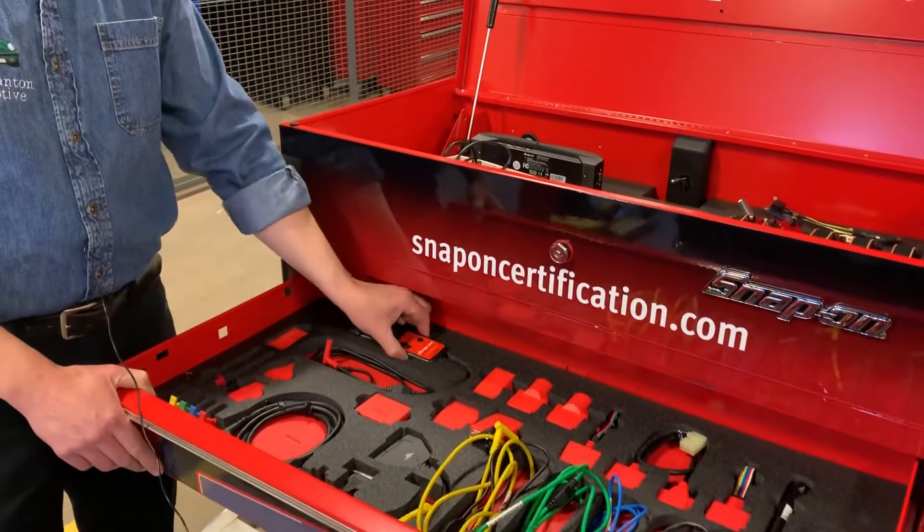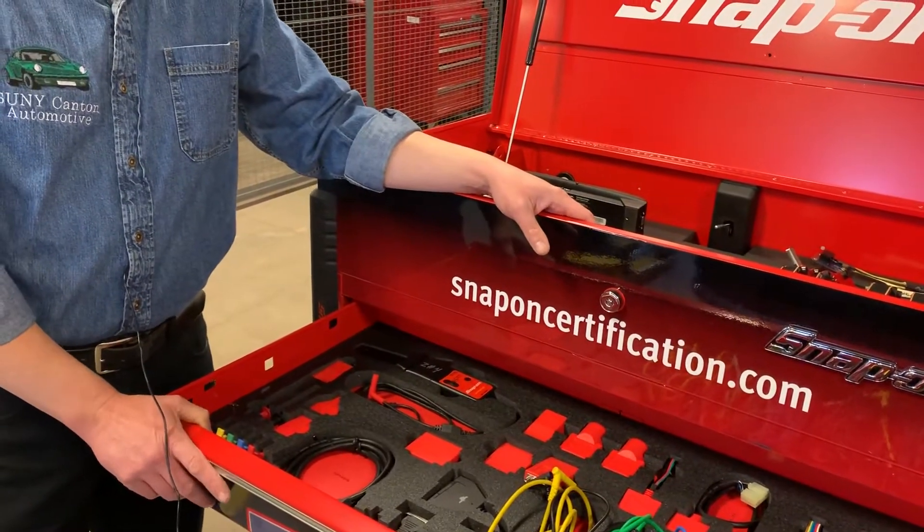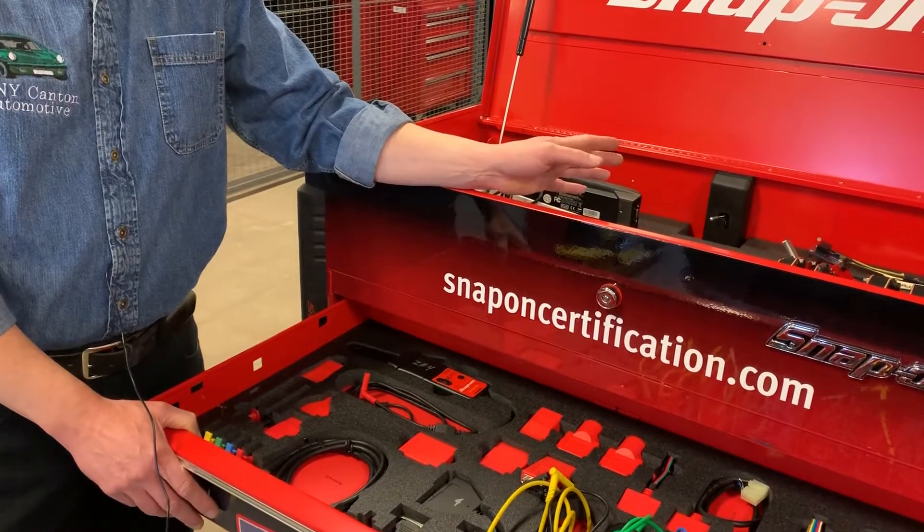Nowadays we'll use something like an amp clamp to do things like compression tests, because everything leaves an electronic signature.